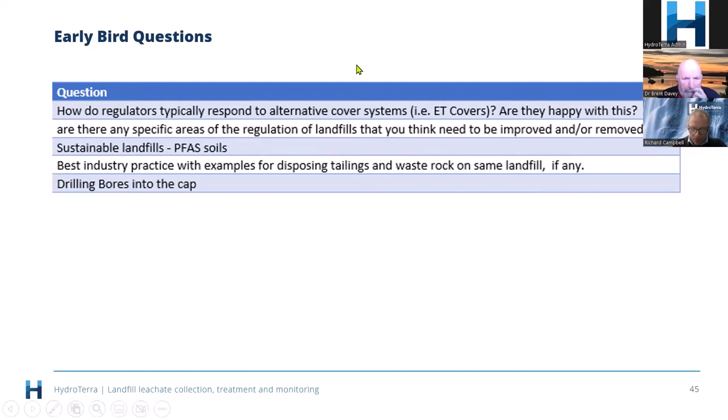Matt Taylor asks: what is the general useful life of a traditional cap before they tend to start failing? A decade is at least reasonable, but Brent has seen some where 15 to 20 years sees quite significant cracking and leaking — which is actually how we know that some landfills keep generating methane for that length of time.